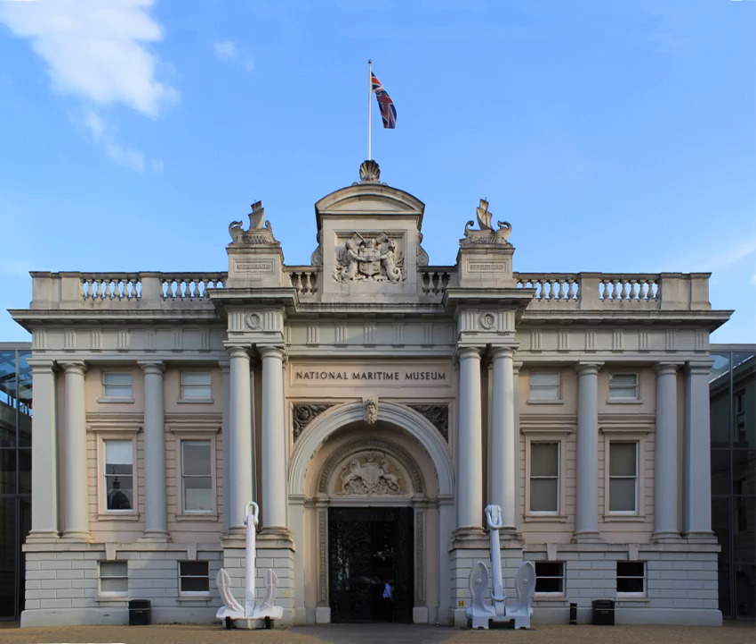The museum was created by the National Maritime Act of 1934, Chapter 43, under a board of trustees appointed by H.M. Treasury. It is based on the generous donations of Sir James Caird. King George VI formally opened the museum on 27 April 1937, when his daughter Elizabeth accompanied him for the journey along the Thames from London. The first director was Sir Geoffrey Callender.